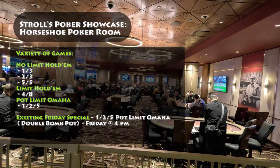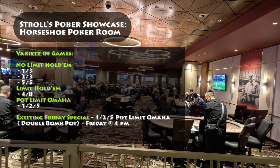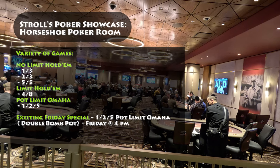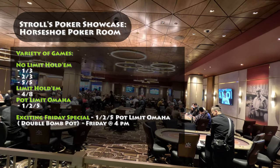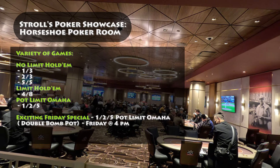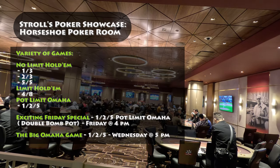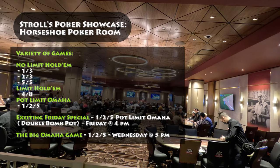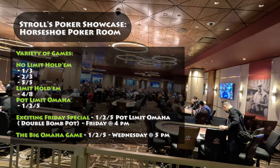Exciting Friday's special: on Fridays at 4 p.m., there is a thrilling $5 Pot Limit Omaha game with a double board bomb pot. The buy-in ranges from $200 to $1,000, and the rake is reduced to just $4. The 1-2-5 Big Omaha Game takes place on Wednesdays, starting around 5 p.m.